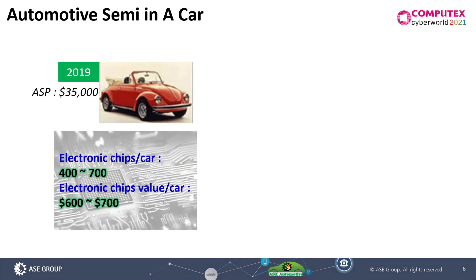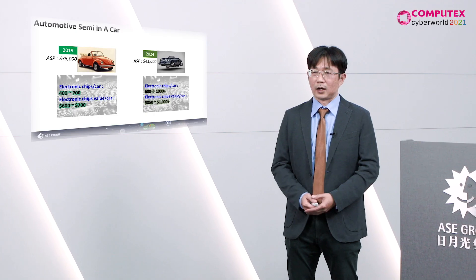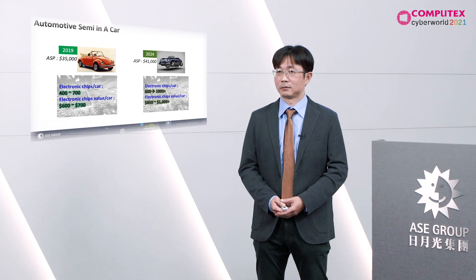In 2019, there were around 700 IC components in one car. However, we foresee that in 2024 there will be more than 1000 IC components in one car — that's the average number. In fact, today some of the premium cars already have more than 1000 IC components.